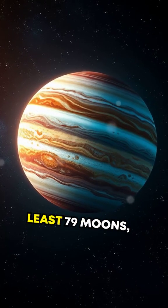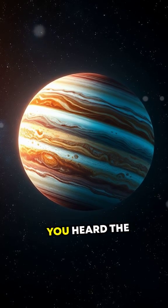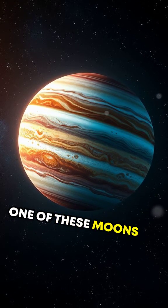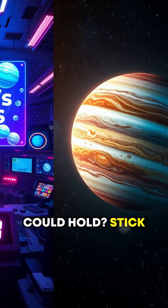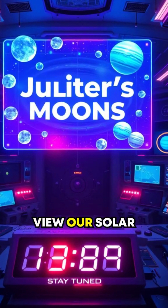Did you know that Jupiter has at least 79 moons, each with its own story? But have you heard the enormous secret one of these moons could hold? Stick around, because this discovery might very well change the way we view our solar system.